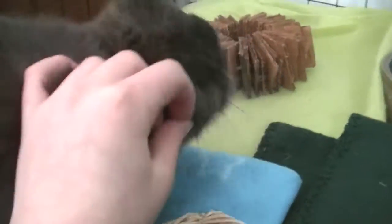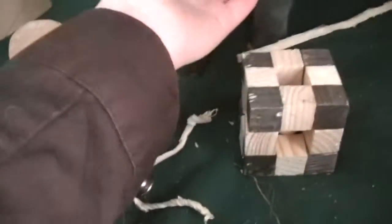Your rabbit also needs attention, and a lot of it. Some rabbits need more than others. Storm is a people person, so he loves being around people and hopping all over their feet, so just make sure you give your rabbit a lot of attention.